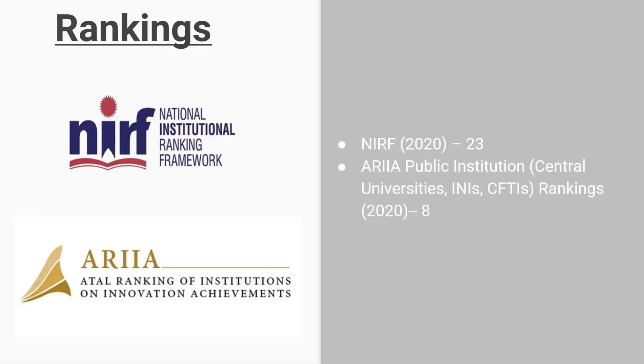Looking at the rankings of NIT Calicut, it has ranked 23 according to NIRF 2020. NIRF means National Institutional Ranking Framework. In the Atal Ranking of Institutions on Innovation Achievement, it has ranked 8 in 2020.